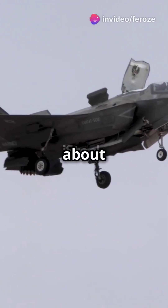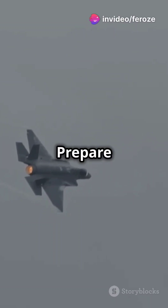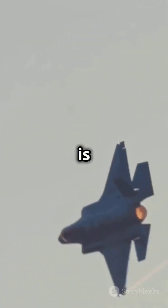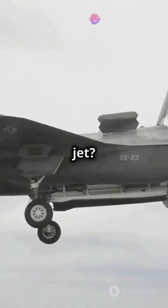Why are there not more people talking about the F-35 and Yak-141 connection? Prepare for some shocking revelations. The F-35 Lightning II is America's cutting-edge stealth fighter — but did you know it might owe its design to a Russian jet?